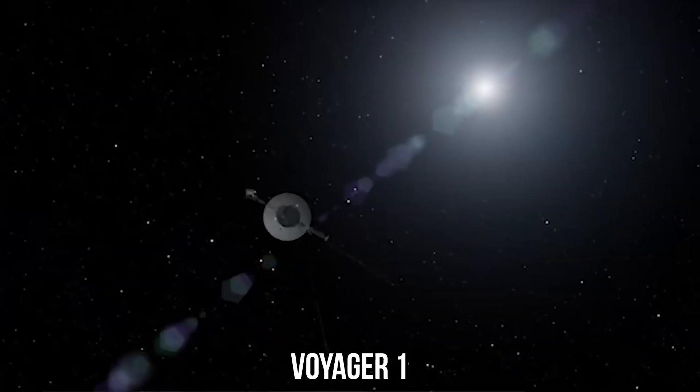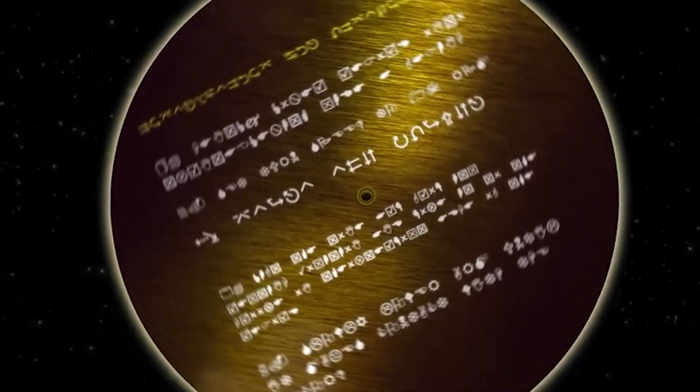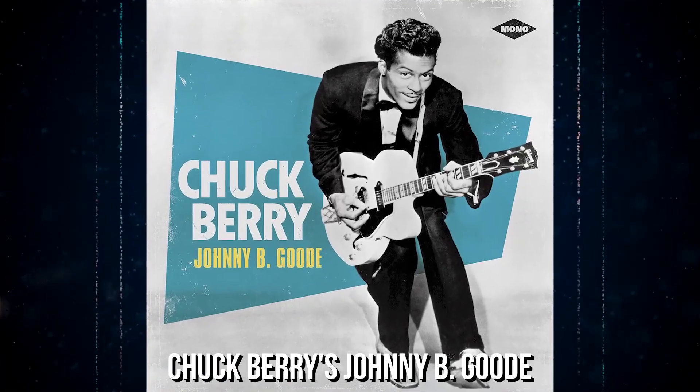Voyager 1 was launched to fly by Saturn and Jupiter, and carried a copy of the golden record that contained greetings in 55 different languages, images of people and locations on Earth, and music spanning from Beethoven to Chuck Berry's Johnny B. Goode.